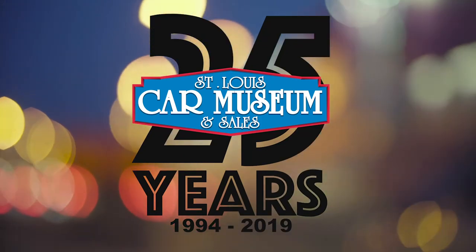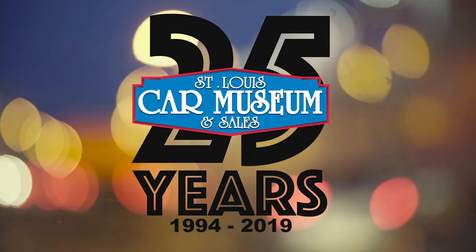If you like rare cars and want to see more, click subscribe and visit our website to see all of our current vehicles.